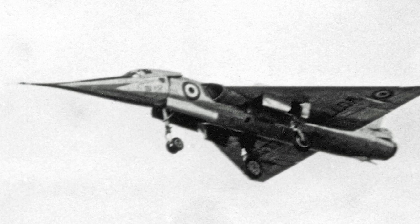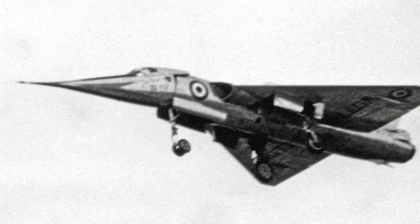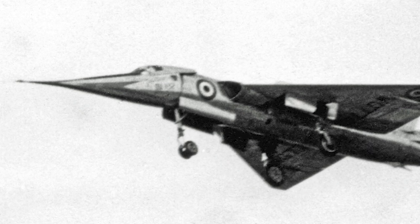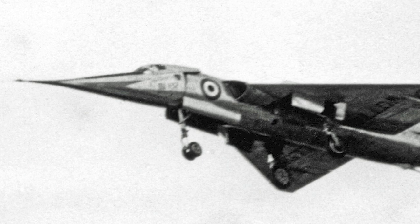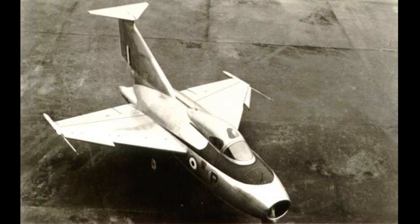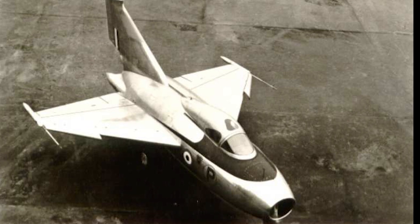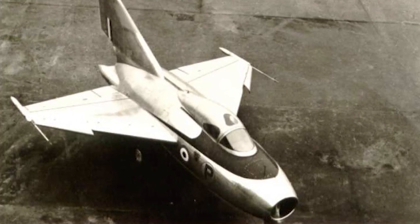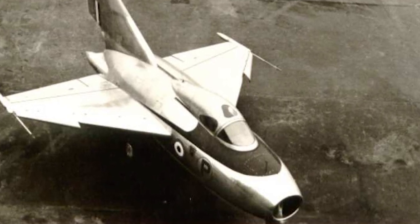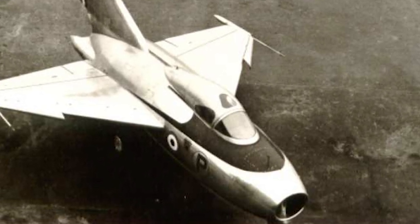The Fairey Delta 2 was a British research aircraft developed in response to a specification from the Ministry of Supply. The specification requested a specialized aircraft for conducting investigations into flight and control at transonic and supersonic speeds. The Delta 2 had a drooped nose and a delta wing. In the late 1940s, Fairey Aviation had begun to research delta wing technology and submitted several proposals based on the delta wing concept to the Ministry of Supply. The Ministry was interested in testing the concept and ordered models in 1947, and a specification was issued for a full-scale piloted delta wing aircraft.